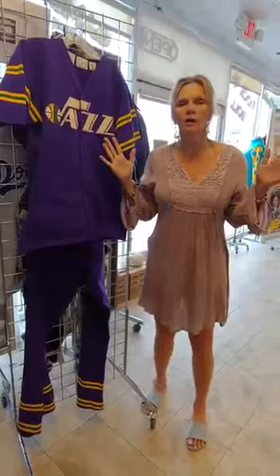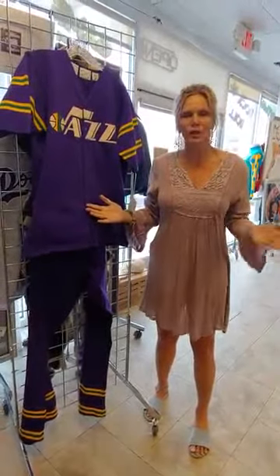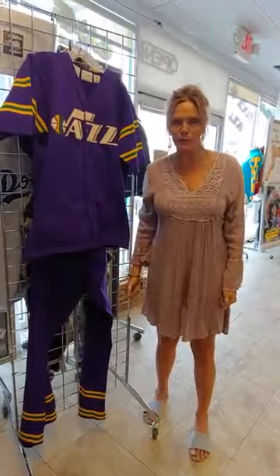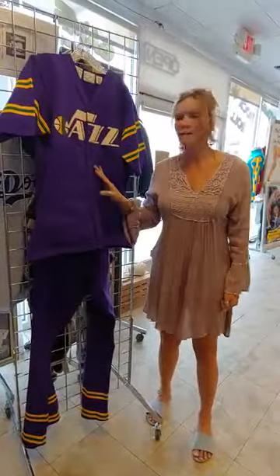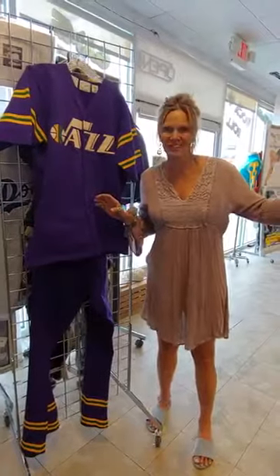Collectors, this is a great thing to add to your collection. Maravich fans, this is it. Check it out at memorabilia.expert, and my next podcast will be with the game-worn jersey.